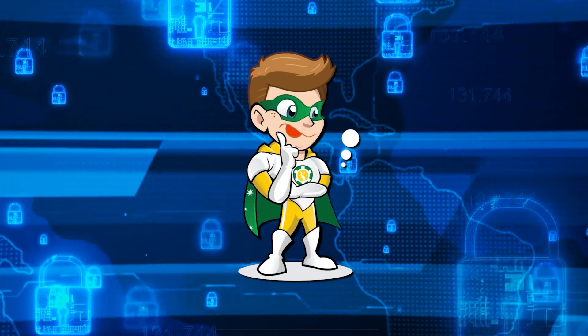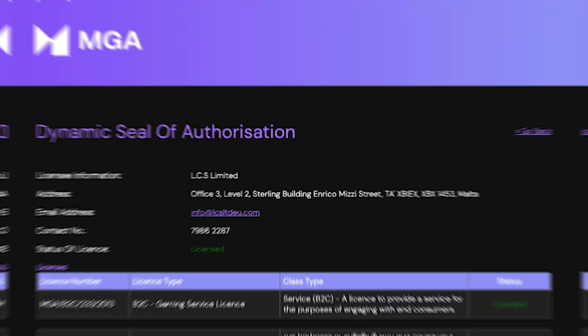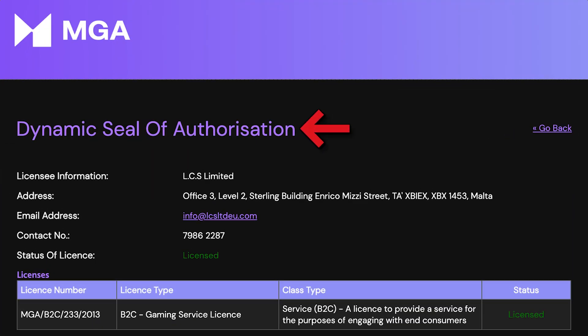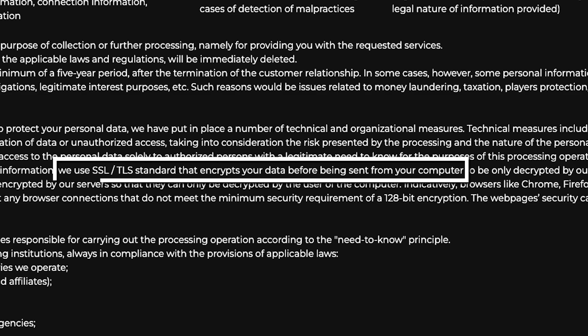Now let's move on to the most important part. Is this casino safe? 21 Red Casino owns an international e-gaming license from Malta and they use computer encryption to secure your personal and financial data.